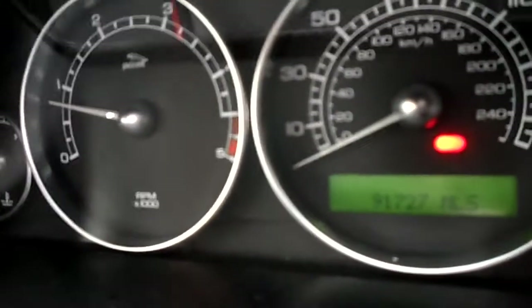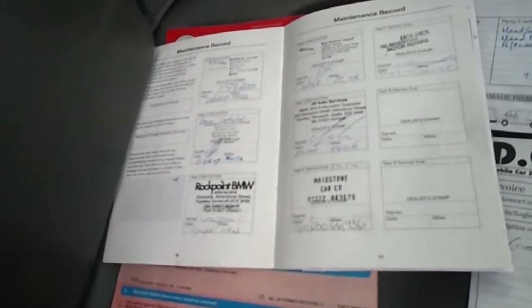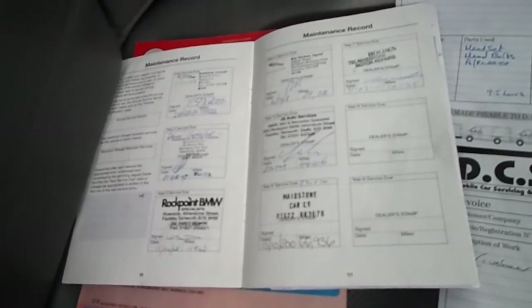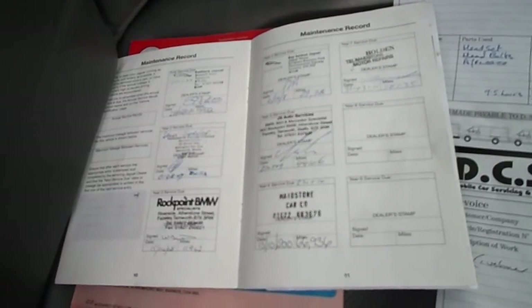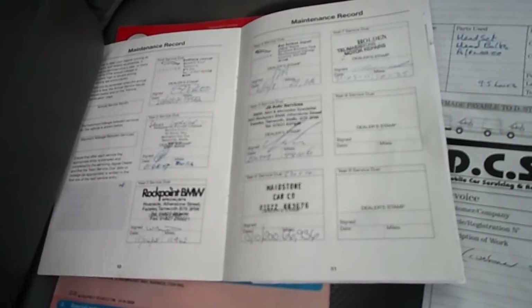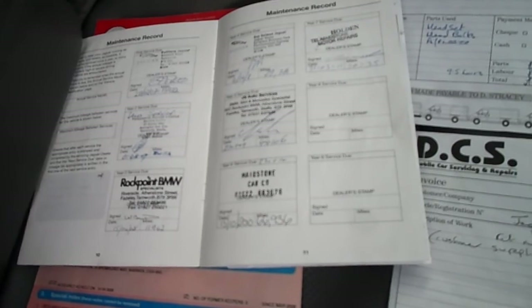The mileage is 91,727. We have two keys and six owners. We have seven service stamps — two are franchised, five are others, but we do have the invoices. The last service was the 31st of the 3rd 2011 at 77,350 miles. The MOT expiry is on the 5th of April 2014.